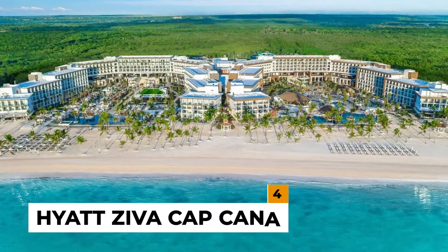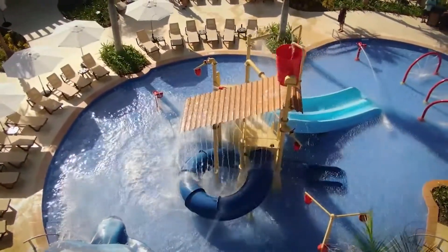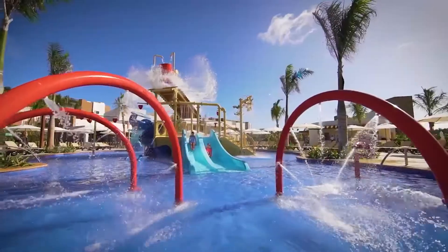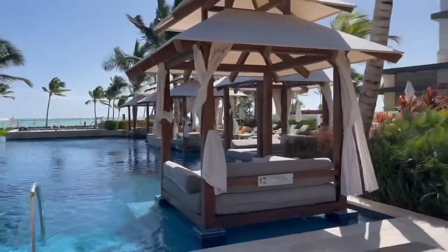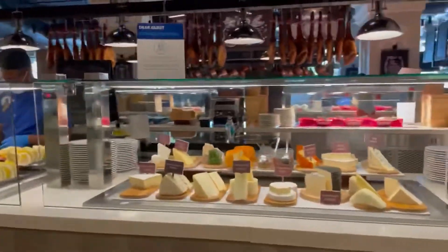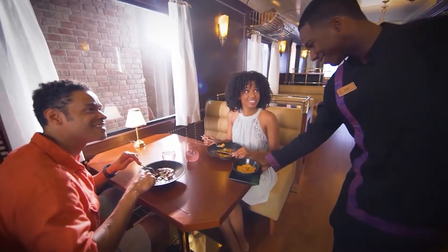Number 4: Hyatt Ziva Cap Cana. The Ziva's water park is a huge facility featuring a typical lazy river, a selection of slides, water cannons, splash zones, and several pools for all ages, as well as guest rooms with unique swim-up access — one of the resort's greatest attractions. Six on-site restaurants, including casual alternatives, are available, and prices are genuinely all-inclusive with unlimited food and drinks.